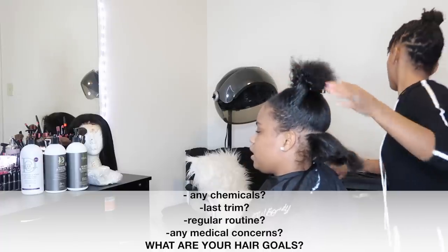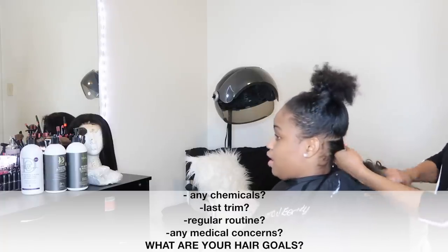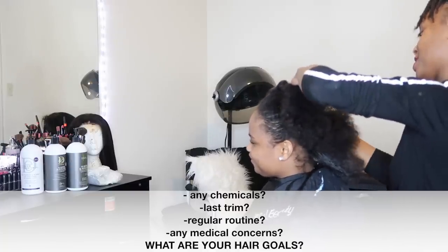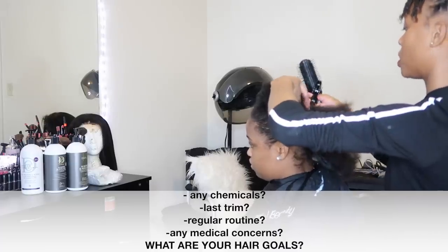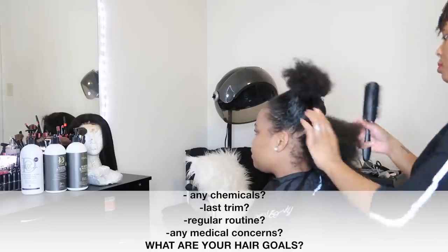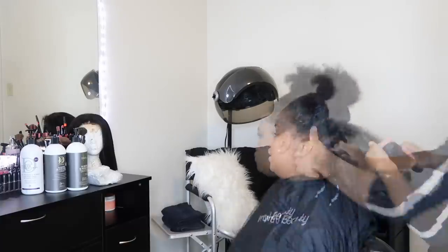Medical concerns are really important — scalp conditions like dermatitis, psoriasis, even dandruff — so you know how to treat it before you begin. This is like the most important question, and you want to go ahead and examine the hair. Last but not least: what are your hair goals? That is really the most important question because you want to know where your client is trying to go with their hair and how you can help them on their healthy hair journey. So let's go ahead and jump in!